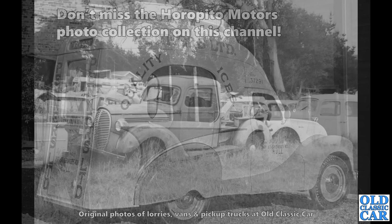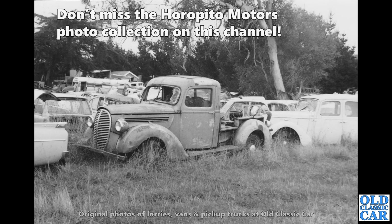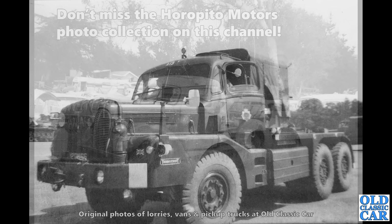Back to Peter's photos from Horopito Motors. Check out the photo collection of this incredible New Zealand scrapyard. There we've got a late 1930s barrel-grilled Ford truck — pickup truck. I wonder if that's still there — I bet it probably is, to be honest. If you've got a photo of it more recently, please send it over.